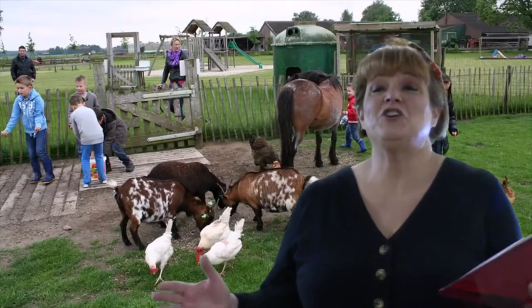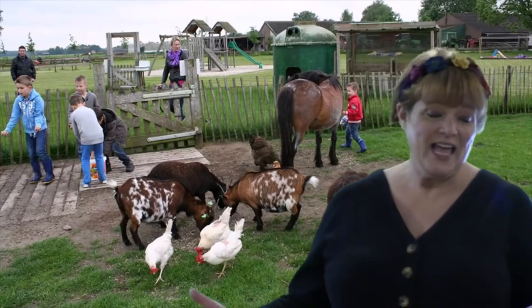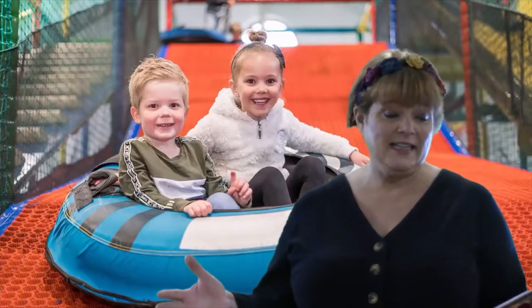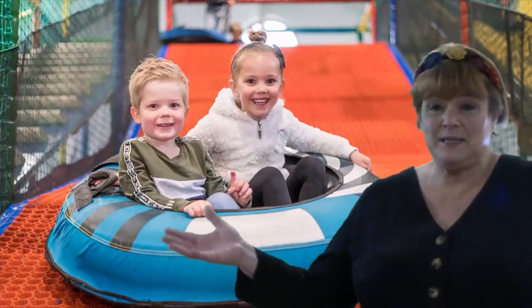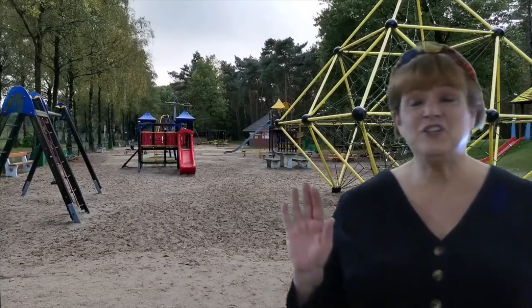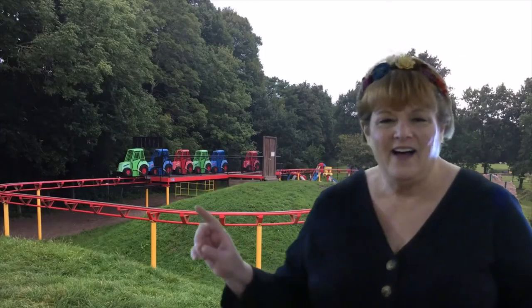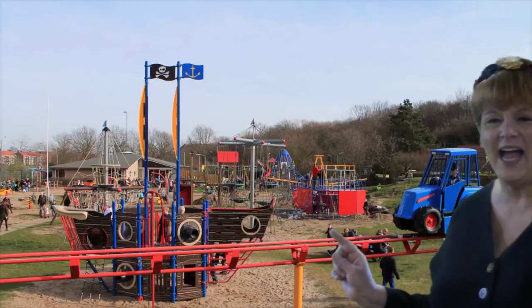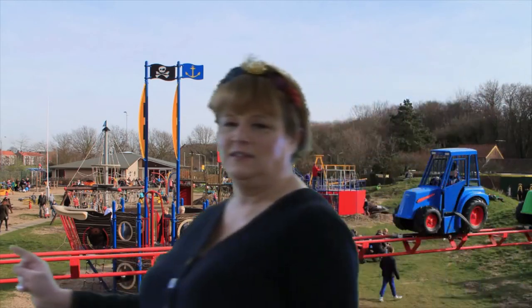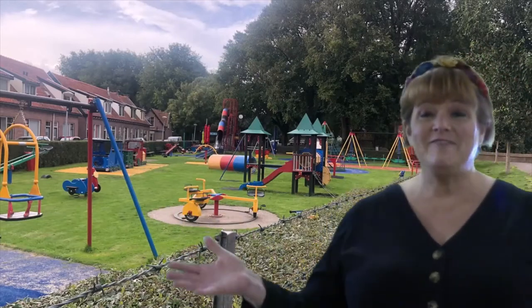Something else really cool about the Netherlands is there are so many playgrounds and petting zoos. There's even a rule that 3% of city land has to be dedicated to playgrounds. There's no homework until you're at least 10 years old and very little after that. Everyone has access to the internet for free, and recess is 45 minutes long.